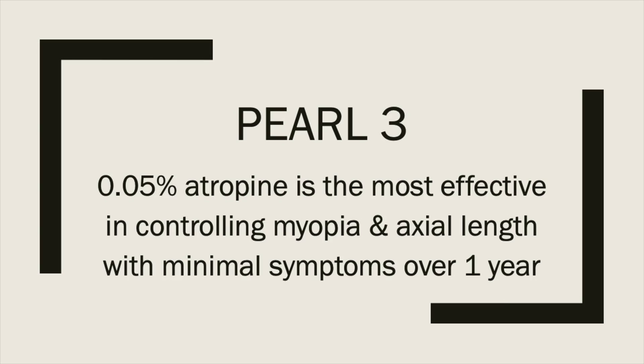Anyone who has used atropine knows it can have side effects, but none of these concentrations produced meaningful side effects for any participants. That means the best concentration to use is the highest one in the study. Pearl number three: the LAMP study concludes that 0.05% is the most effective in controlling myopia and axial length with minimal symptoms over year one.